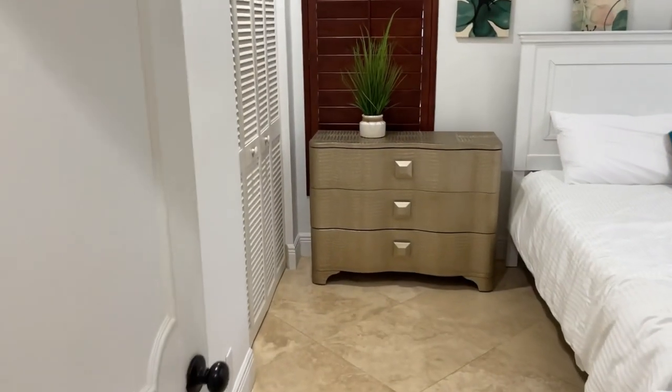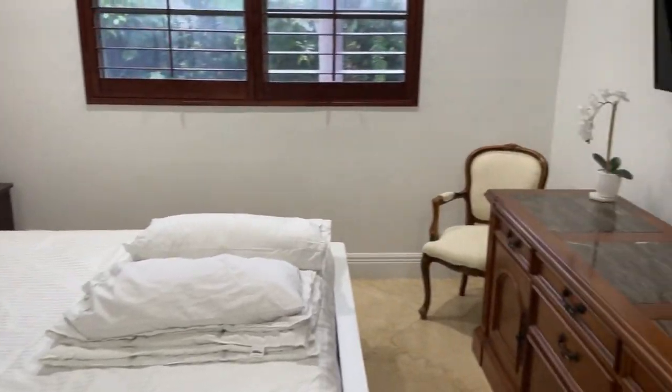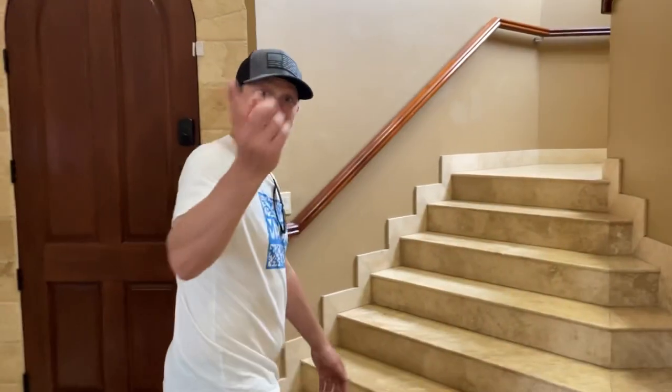There's also another guest bedroom down here that accommodates up to a king-size bed as well. Now let's check out upstairs.